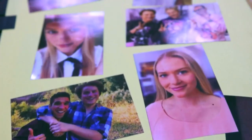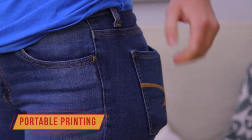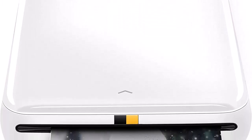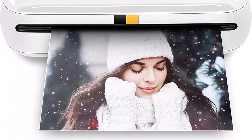Step up your printing game — no more making plans to print tomorrow. Kodak Step Printer connects to any iOS or Android smartphone, tablet, or similar device via Bluetooth or NFC, so you can print pics instantly. Turn your selfies, portraits, social media posts, and other images into physical photos.